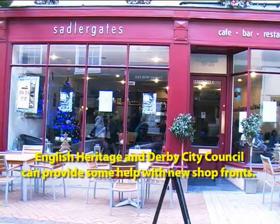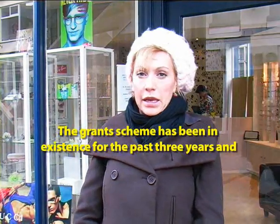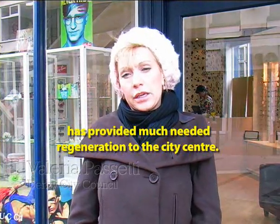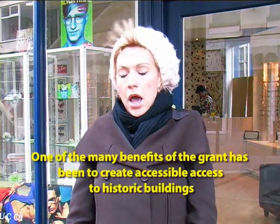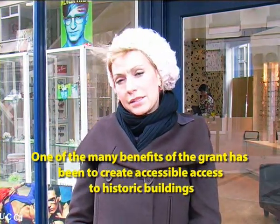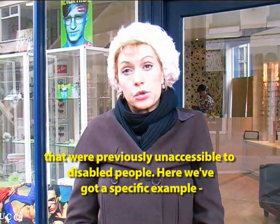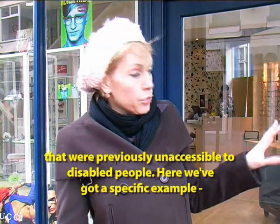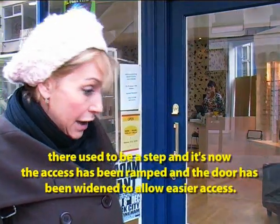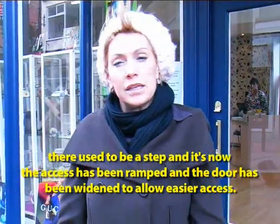English Heritage and the City Council can provide some help with new shopfronts. The grant scheme has been in existence for the past three years and has provided much-needed regeneration to the city centre. One of the many benefits of the grant has been to create accessible access to historic buildings that were previously inaccessible to disabled people. Here we've got a specific example — there used to be a step, and now the access has been ramped and the door has been widened to allow easier access.